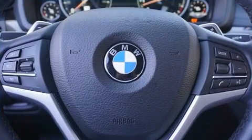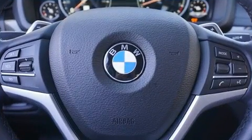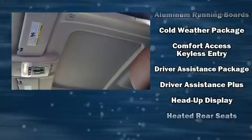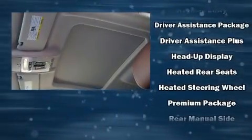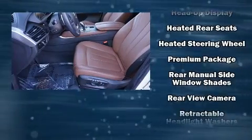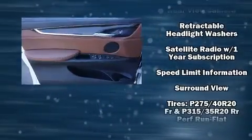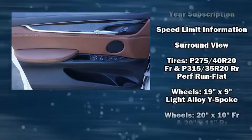BMW ensures the safety and security of its passengers with equipment such as brake assist, an emergency communication system, and four-wheel disc brakes with ABS. A Carfax history report provides you peace of mind by detailing information related to past owners and service records.